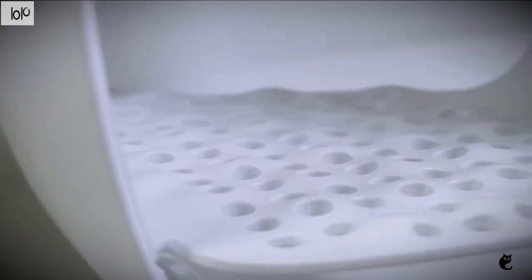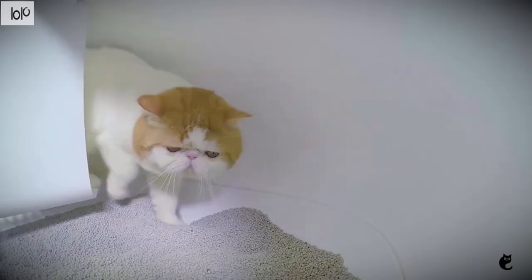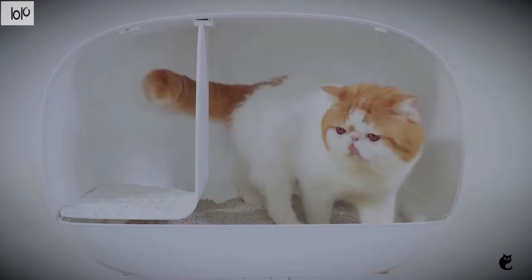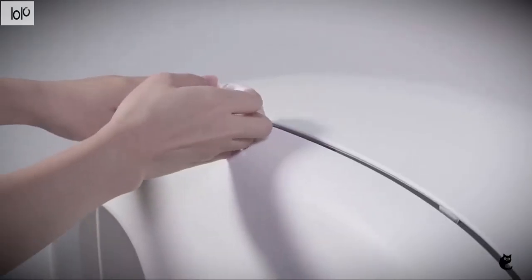Additionally, there's a clip that holds the scoop in place. With a somewhat futuristic design, this cat box has an oval shape and mid-century modern wooden legs. The round entrance on the front completes the look and makes it easy for your cat to get in and out.